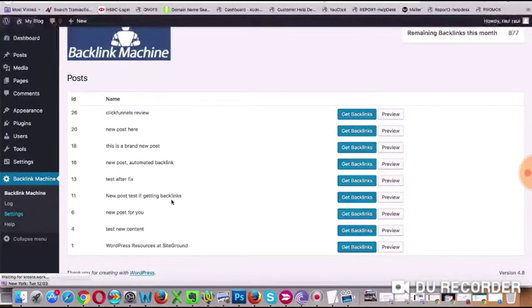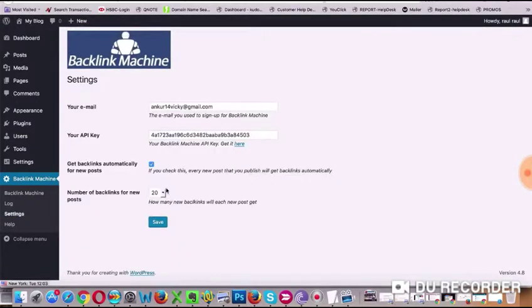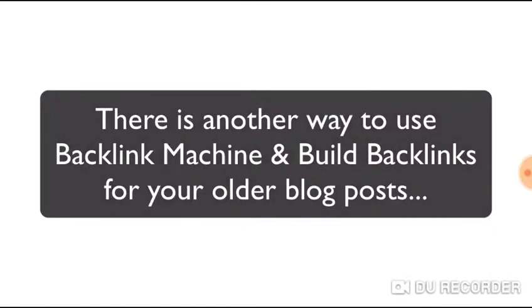You can also increase or decrease this setting by going into the Backlink Machine settings and specifying how many backlinks should be built when you publish a post. Now if you have older posts on your blog, you could build backlinks for them too.